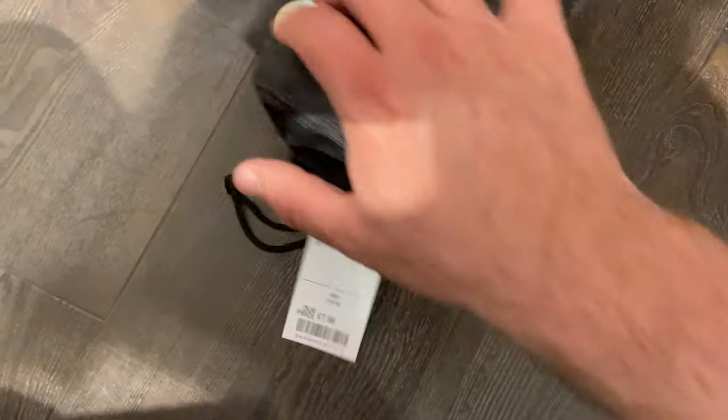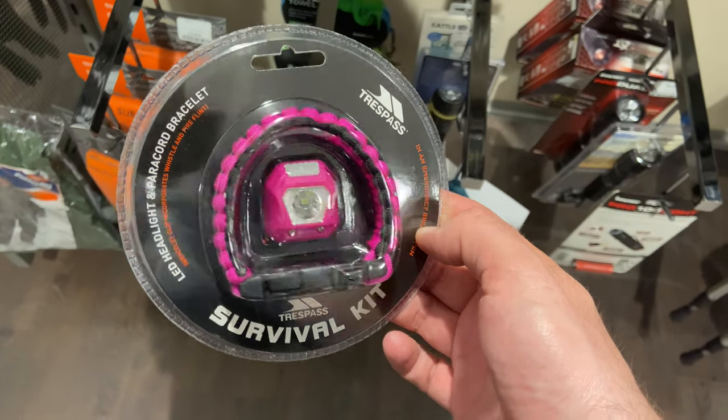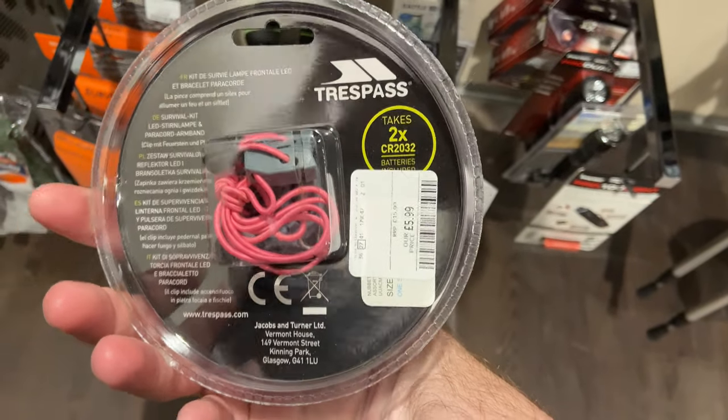That change towel was ideal for any of you sort of wild swimmers out there who are into belly flopping into ponds and rivers in your pants. They'd also got what they call a survival kit — a Trespass one — that included a head torch and a paracord bracelet. The bracelet had a whistle and a small fire steel on it. I do have something similar myself that I've just thrown in my bag in the past, just in case.